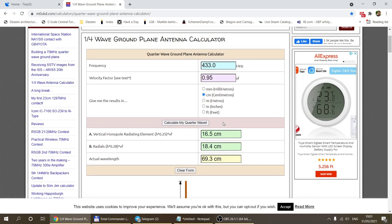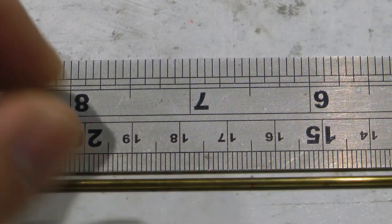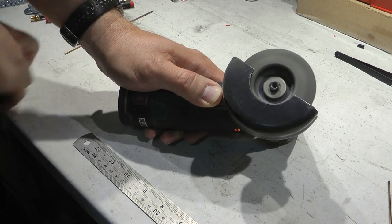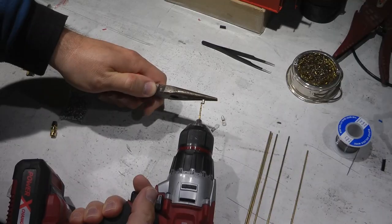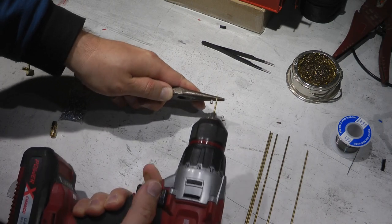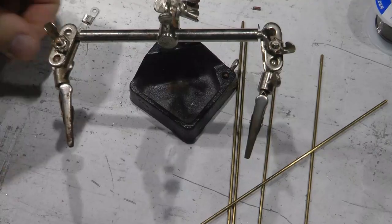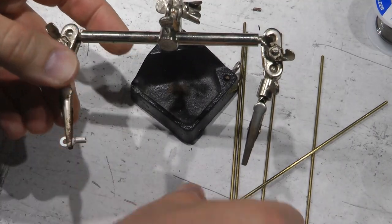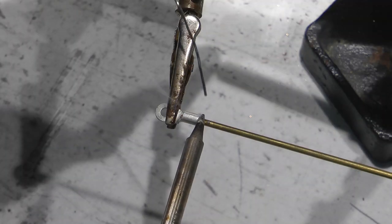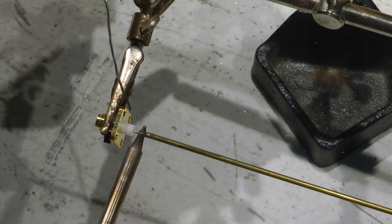First, cut the rods — one for the vertical element and four for the radials. After cutting, file off the edges. The holes in the connectors were a little small so I pre-drilled them to fit the rod, which made them slightly thinner, but since I'm soldering everything together that's fine. With the holes drilled I inserted the antenna rod and soldered it using flux, repeating this for all four radials.